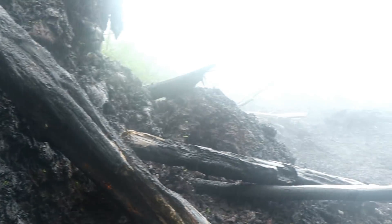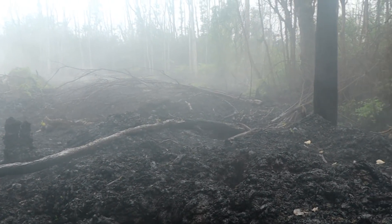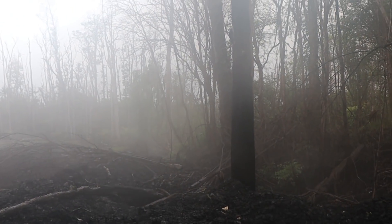Now it's really starting to rain. Look at that — this tree almost got burnt. You can't see anything, it's so obscured.